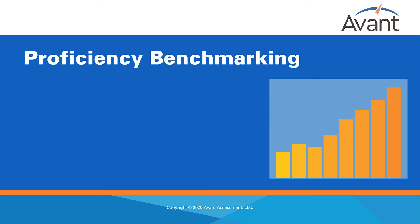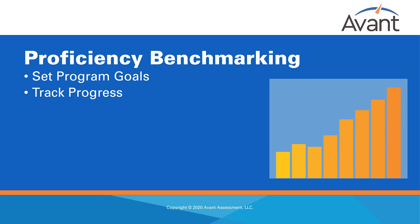Proficiency Benchmarking. Educators and districts can utilize STAMP for proficiency benchmarking, which allows programs to set goals and then track and measure the progress as they work to reach their goals. Programs that do not yet have benchmarks established use STAMP to determine current student proficiency levels and subsequently to determine what their next steps are in setting targets and planning for instructional practices and needs. Programs that have already determined proficiency benchmarks often use STAMP to see if they're meeting their targets and if the benchmark goals need to be revised.